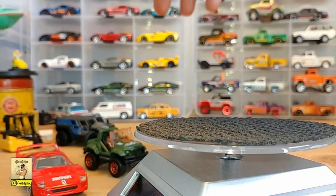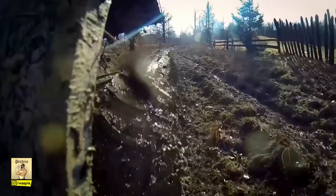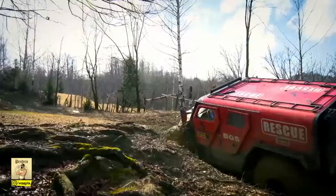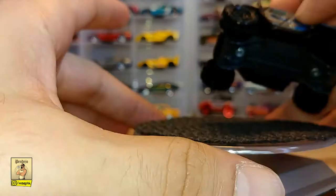Next up we have the Geo Rescue. This one made its debut in the Matchbox Heroic Rescue series in 2015 in red, just like the real version from Romania — this is where we're showing these cars from. The Rescue is Geo's most extreme machine, designed to go just about anywhere. Right now we're showing the 2016 version in dark gray with blue sides.